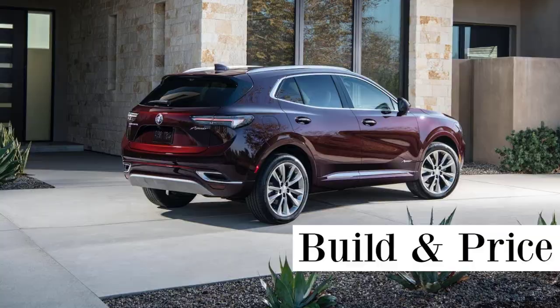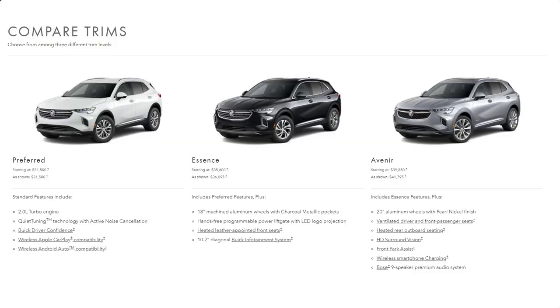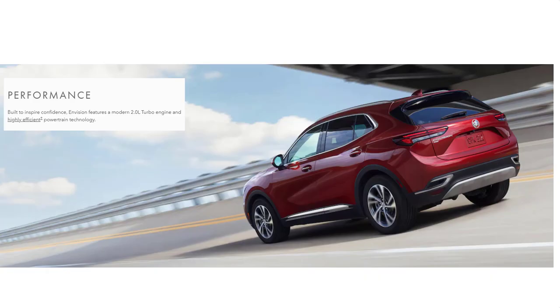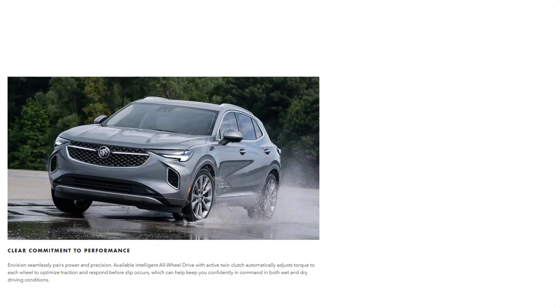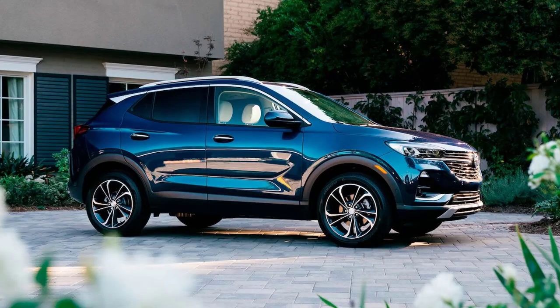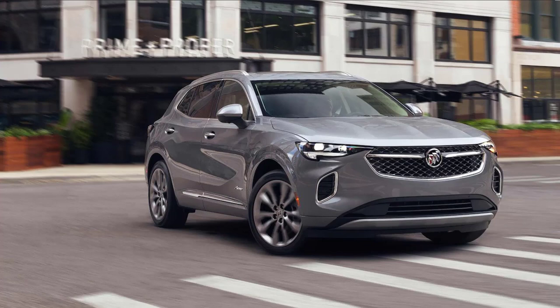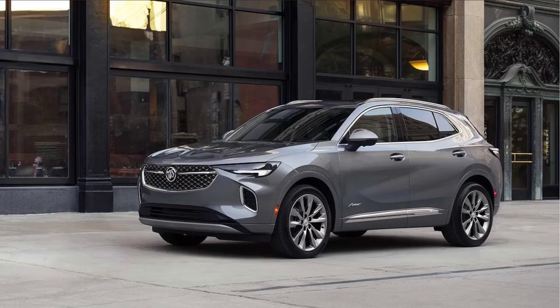The 2022 Buick Envision is a 5-passenger small luxury SUV, available in 3 trim levels: Preferred, Essence, and Avenir. All have a turbocharged 230-horsepower 4-cylinder engine mated to a 9-speed automatic transmission. Front-wheel drive is standard and all-wheel drive is optional. Situated between the smaller Encore GX and the larger 3-row Enclave, the Envision offers a fair number of features at a competitive price. Buick gave the Envision a much-needed redesign for 2021, so this year's model is effectively unchanged.